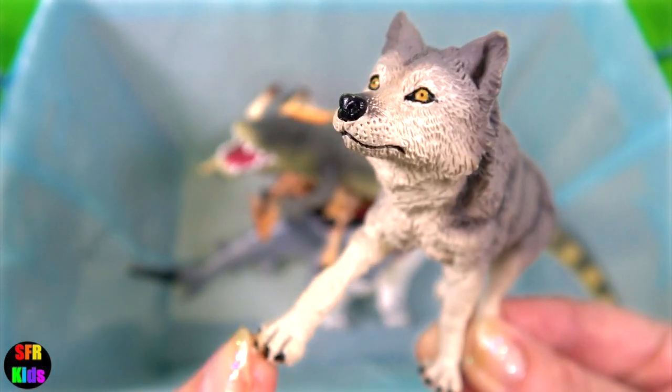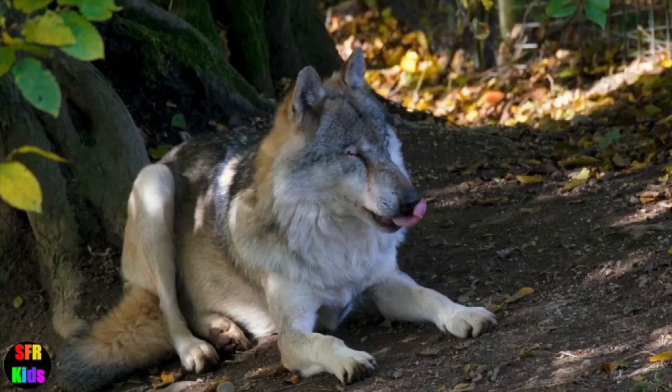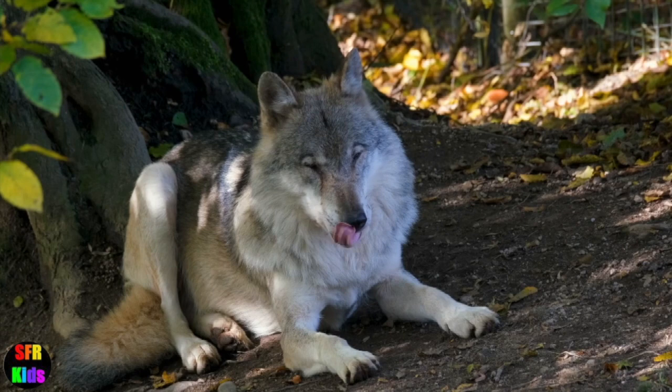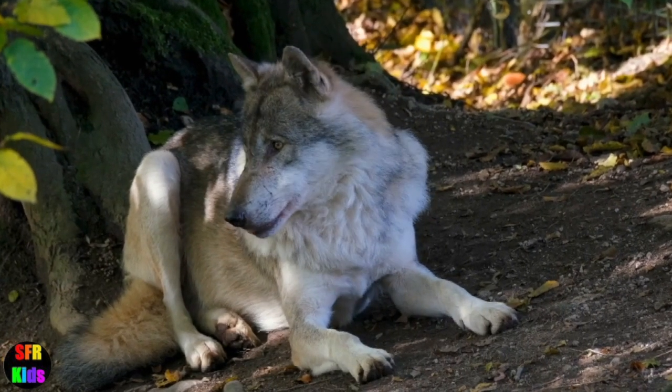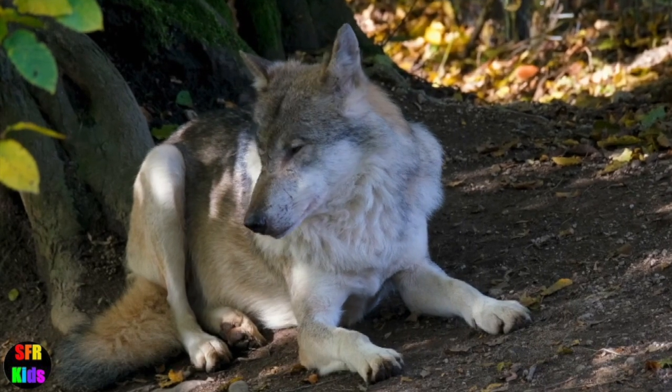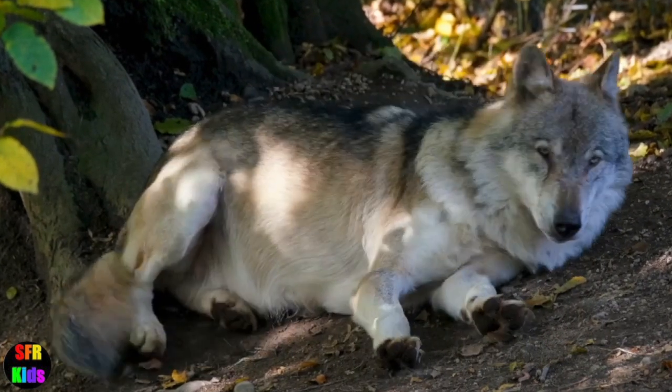The wolf. Wolves howl to communicate their locations to other pack members and to ward off rivalling packs from their territory. It's also been found that wolves will howl to their own pack members out of affection, as opposed to anxiety.